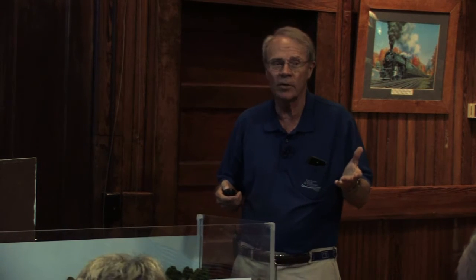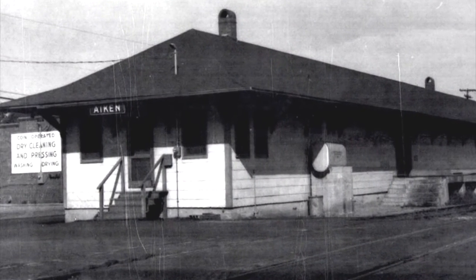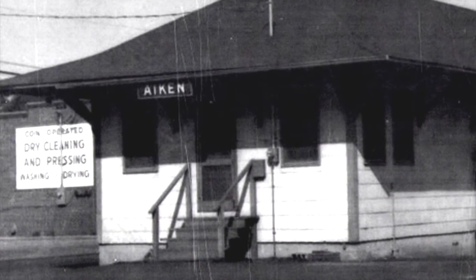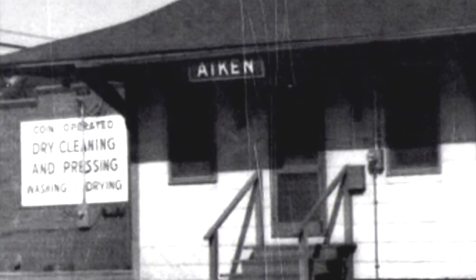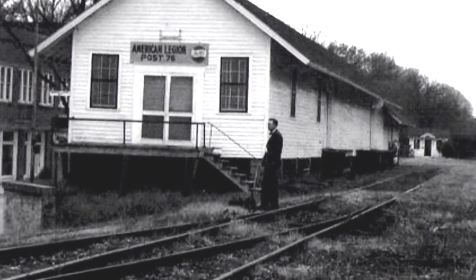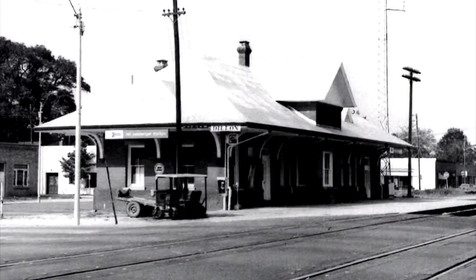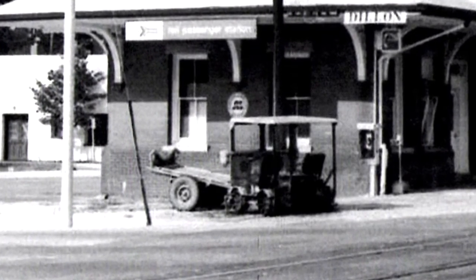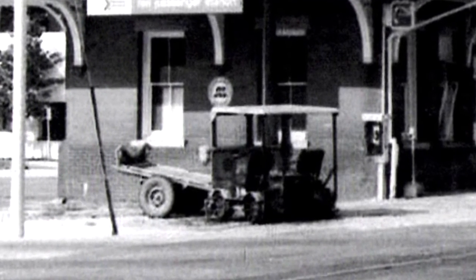So railroads have given lots of depots to communities with the condition they be moved away from the track. This is Aiken, South Carolina — after railroad use it became a dry cleaner and pressing facility. This is Lockhart, South Carolina — that became the American Legion hut. This is Dillon, which is on the main line of what was Atlantic Coastline, now CSX. I'm going to focus on that MT-19 motor car — the kind of maintenance-of-way cars we use at our railroad.